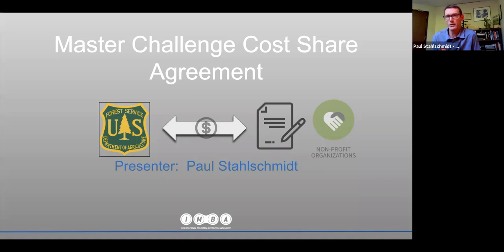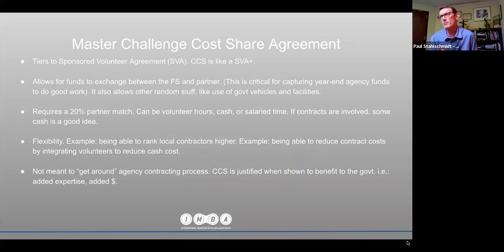Regarding cost share agreements, it's really important to go to the local district for guidance. IMBA and SORBA both have a Memorandum of Understanding with Region 8 of the Forest Service, and the cost share agreements we use actually tier to that regional agreement. We have a Challenge Cost Share agreement with our local district, which is like a Sponsored Volunteer Agreement plus — it allows for funds exchange between the Forest Service and your partner group. It's critical for capturing year-end funds, including leftover restoration funds at the end of a budget year.